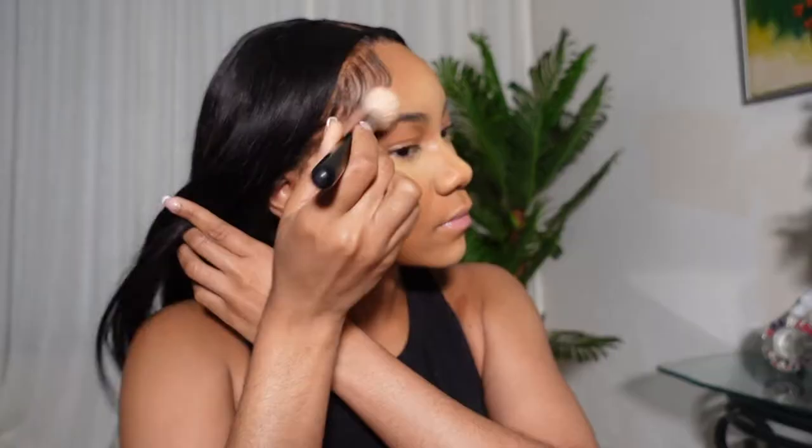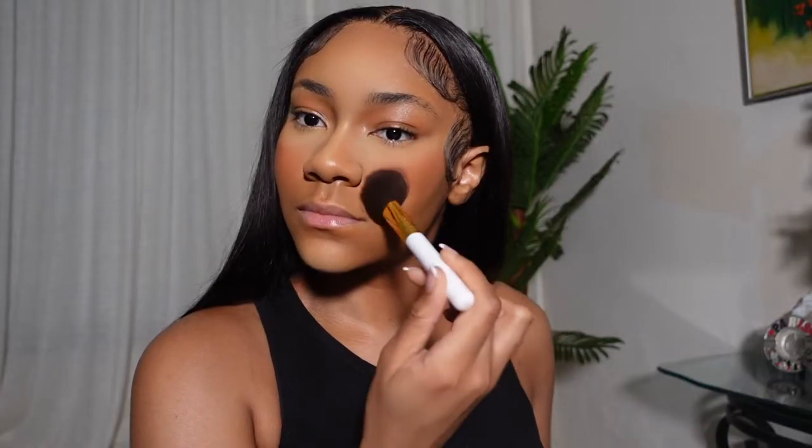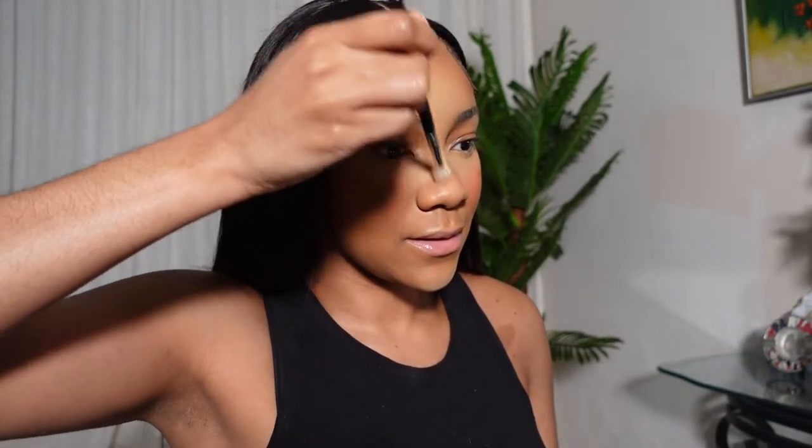Now I'm using another MAC pressed powder to bronze and contour my face. I like to look really bronzy. Then I go in with my second blush in powder form. Gorgeous girls always over-blush — I do overdo the blush and I really don't care, I think it looks cute, so I'm going to keep doing it. I'm also blushing my nose before using the same bronzing powder to snatch my nose all the way up to my eyebrows.